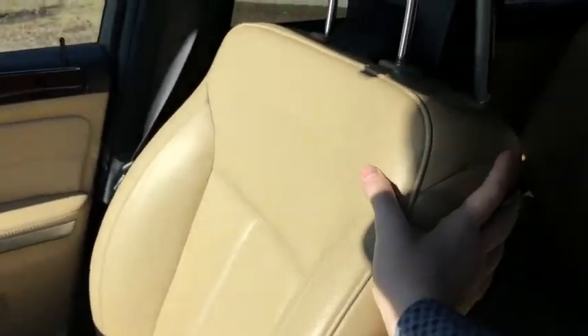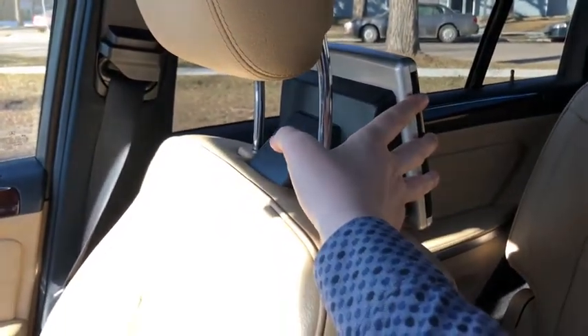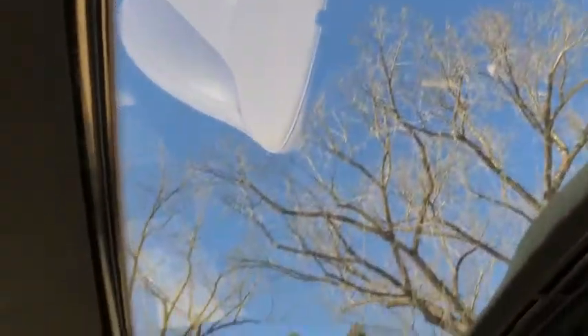As for the rest of this SUV you have tan leather throughout. You have the entertainment screens on the back of the driver and passenger seats. You have the three-person bench in the middle here with that split, and you also have the two seats at the back. And then taking a look up, you have the dual panel moonroof.